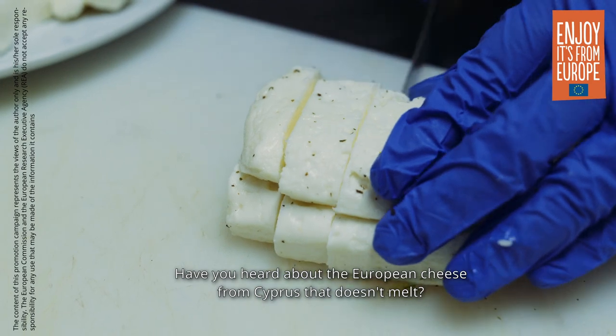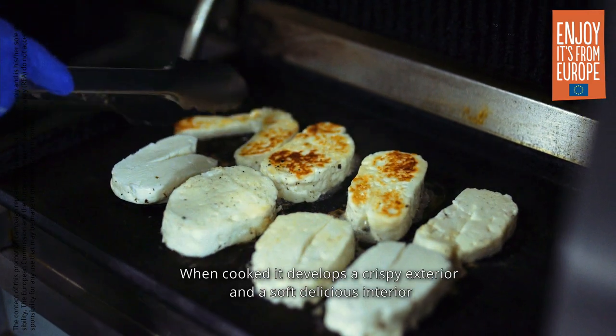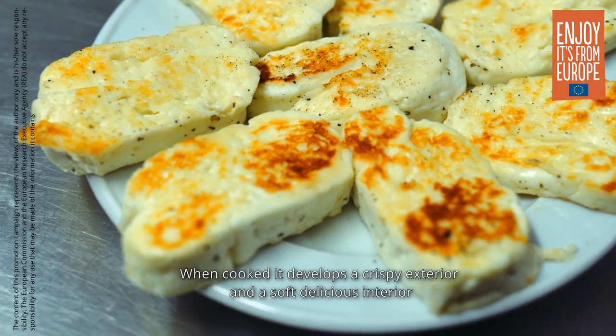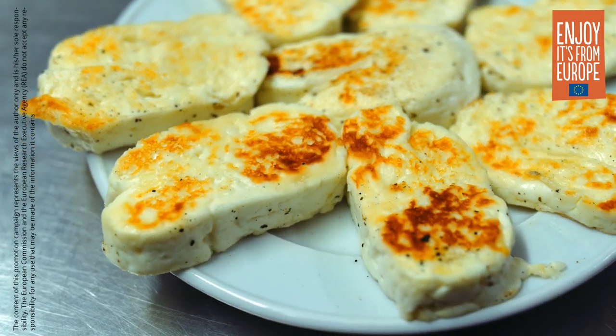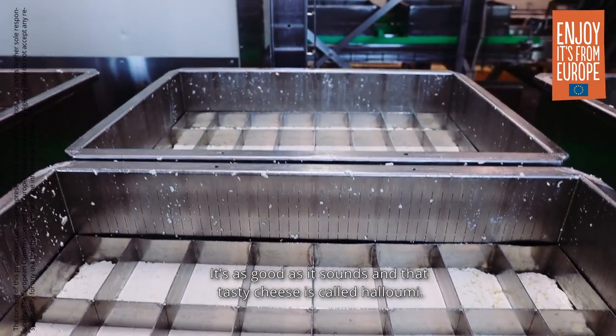Have you heard about the European cheese from Cyprus that doesn't melt? When cooked it develops a crispy exterior and a soft delicious interior. It's as good as it sounds, and that tasty cheese is called Halloumi.